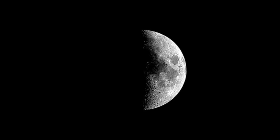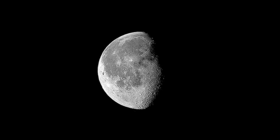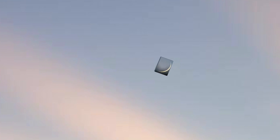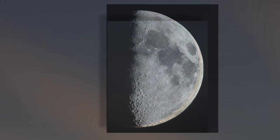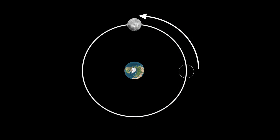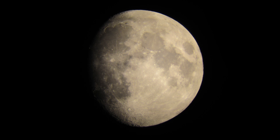As the Moon orbits Earth, the portion we see illuminated changes. The first phase, called the New Moon, is just a sliver — it's difficult to see at first, but each night it gets bigger and brighter. The next phase is called the first quarter, because the Moon has traveled one quarter of its 29-day orbit around Earth. International Observe the Moon Night falls halfway between the first quarter and the full Moon.